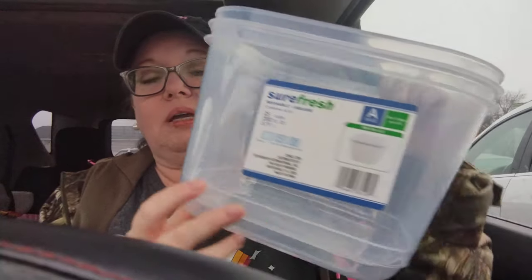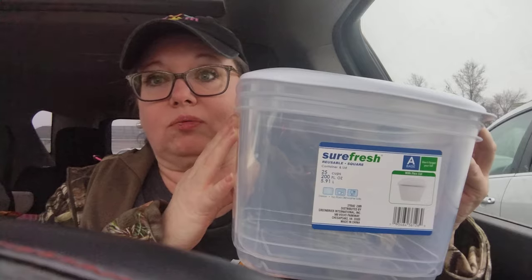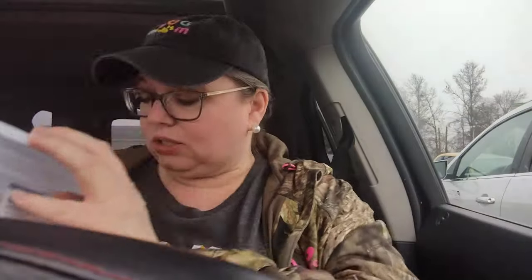Then I found these large containers — I got two of them. They're big and deep, the Surefresh brand. They hold 25 cups, 200 full ounces. I thought these are perfect if you want to use them in your pantry for noodles, flour, or sugar. Or if you're like me and you love to make ambrosia salad — it's deep but nice and compact. They do come with lids. And even if you didn't want to use them for food, they're really nice containers you could use in a closet.